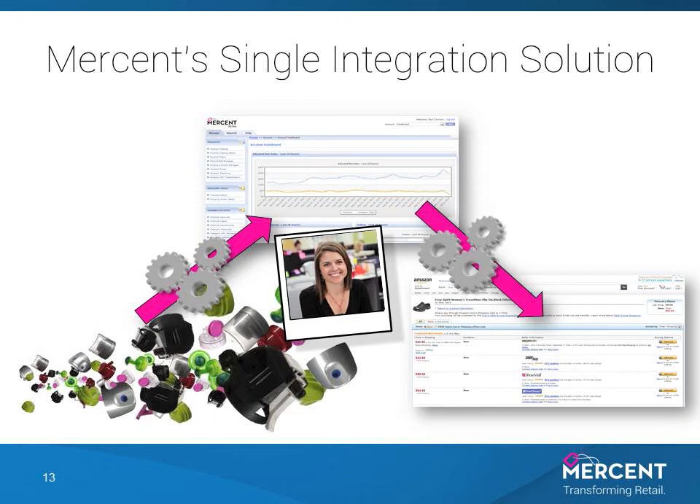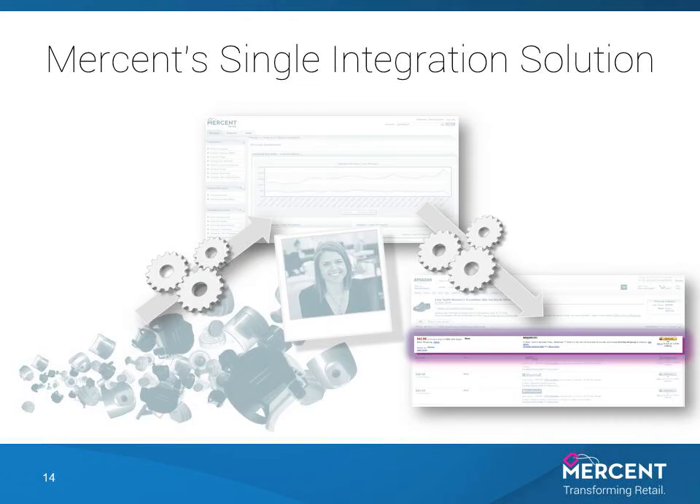Your standard integration with Mersant gives you access to Amazon and its FBA offering. Based on the power of the Mersant Retail platform, the skill of the Mersant Performance team, and the benefits of the FBA program, your listings will lead the way for consumers shopping for your product.